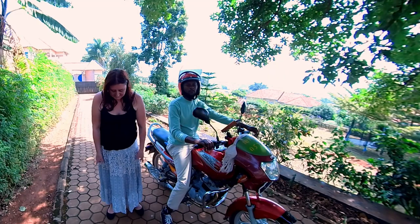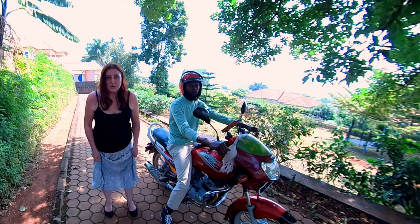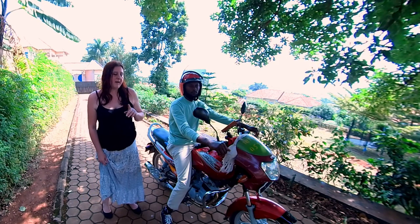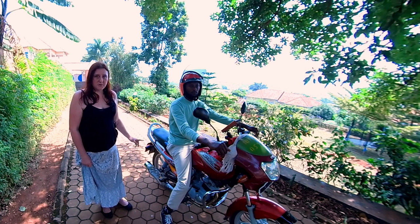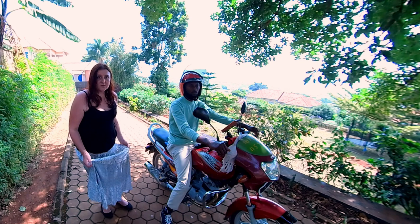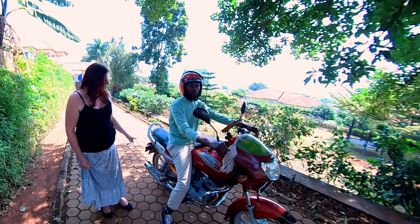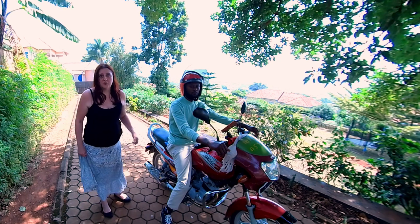Something else to be aware of: if you're wearing a skirt, you're probably going to want to pull it up a little bit as you get on and off, but always be aware of where the exhaust pipe is. Never get on a moto in a skirt or shorts on the side the exhaust pipe is on, because that is really, really hot and it will burn your leg.